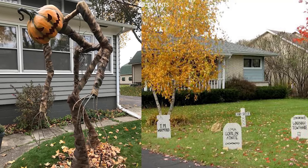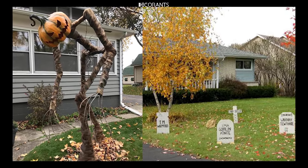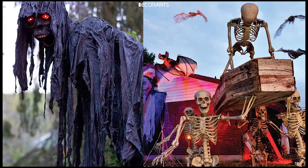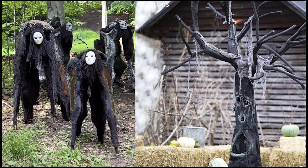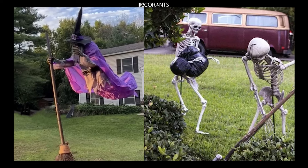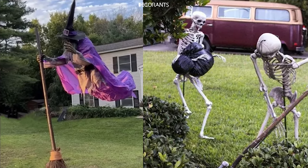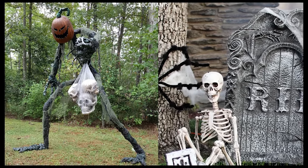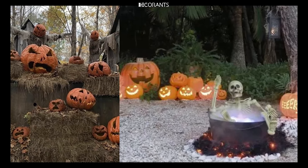Creating a cohesive theme can take your Halloween yard decorations to the next level. Whether you're going for a haunted house, a spooky cemetery, or a playful pumpkin patch, having a consistent theme ties everything together and makes your yard look professionally designed. Start by choosing a central theme for your yard — this could be something like a haunted carnival, a witch's lair, or a ghostly graveyard. Once you've chosen your theme, make sure all of your decorations, lighting, props, and DIY projects align with that theme. This will create a unified look that's more visually striking.